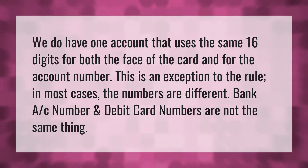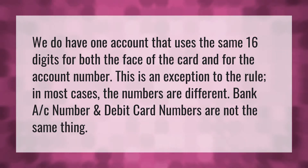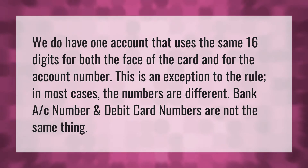We do have one account that uses the same 16 digits for both the face of the card and for the account number. This is an exception to the rule. In most cases, the numbers are different. Bank account numbers and debit card numbers are not the same thing.